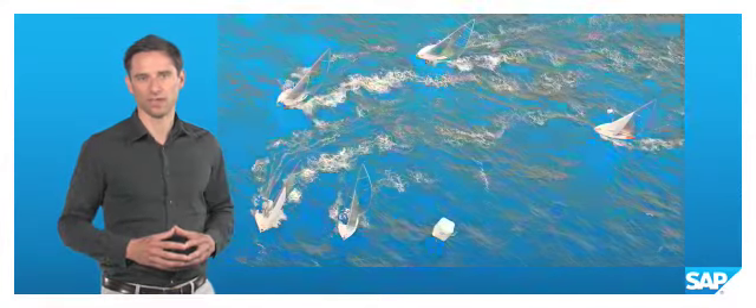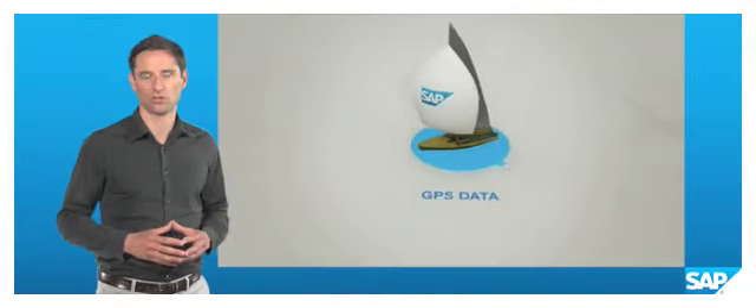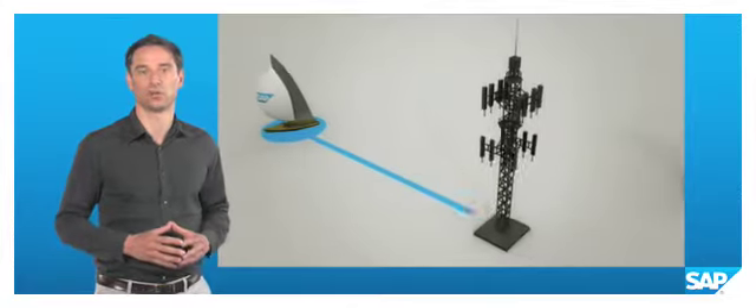To overcome this, SAP has equipped a number of motorboats with accurate wind sensors that are positioned on the race course. These wind sensors send their readings to a server on shore.